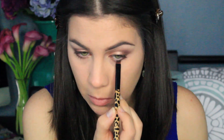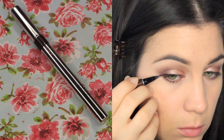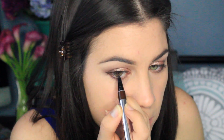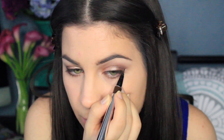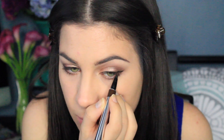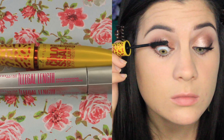I'm lining my lower lash line with the dark brown from the Copper Chic Palette using an eyeliner brush I picked up from TJ Maxx ages ago. Now I'm lining my upper lash line and winging it out a little bit like I usually do with the Physician's Formula Eyeliner. I think I'm ready to try a new eyeliner — if you guys have suggestions, it has to be easy to use because I'm not great at eyeliner. Then I'm just doing my regular mascara routine: Maybelline's Colossal Volume Express and Maybelline's Illegal Length.